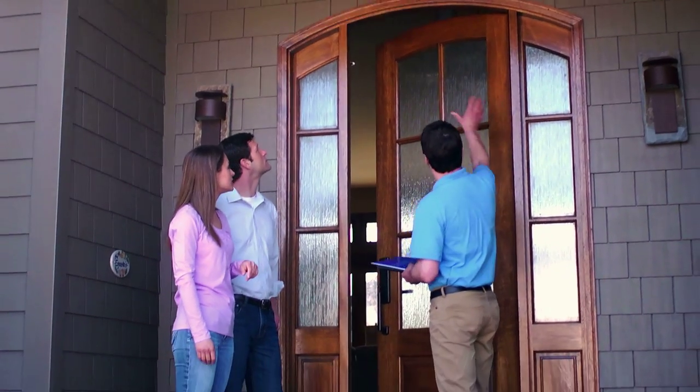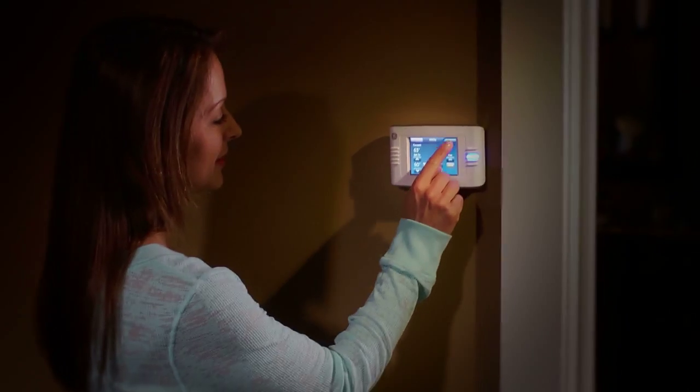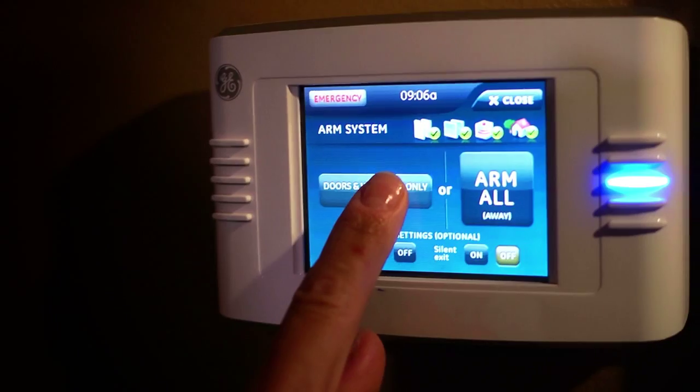With the GE two-way talking touchscreen, you can not only control your home's alarm and detectors, but also program your thermostat and lighting all through a convenient, intuitive interface.